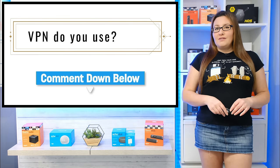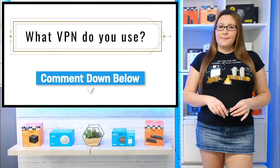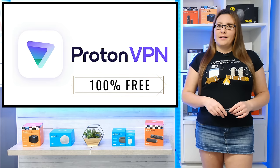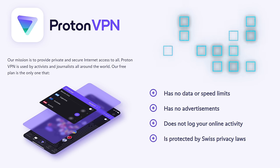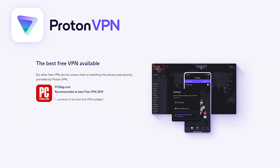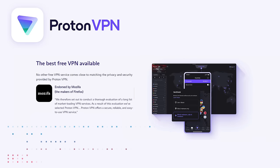First of all, if you currently use a VPN, whether it's free or paid, let me know which one you use in the comments below. The VPN that I want to show you today is ProtonVPN, which is genuinely one of the best free VPNs. The ProtonVPN free plan is the only free VPN with no data or speed limits, is entirely ad-free, does not log your online activity and is protected by Swiss privacy laws. Many big names such as PCMag and Mozilla agree that no other free VPN service comes even close to matching the privacy and security provided by ProtonVPN.